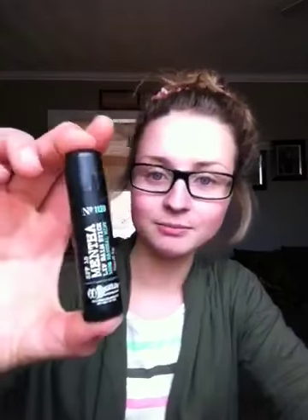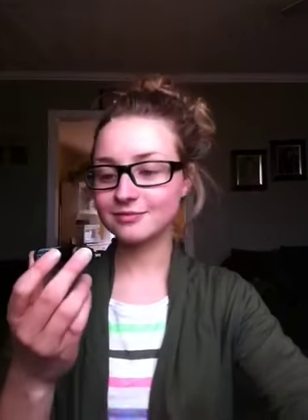First, we have this lip balm from Bath & Body Works. This stuff is amazing — it's so creamy and minty. I don't like lip gloss because I feel like it makes my lips look weird, but I love lip balm, and this is by far the best stuff I've ever bought. I've gone back to the store and gotten it four or five times, and I stock up because we don't have Bath & Body Works where I live.